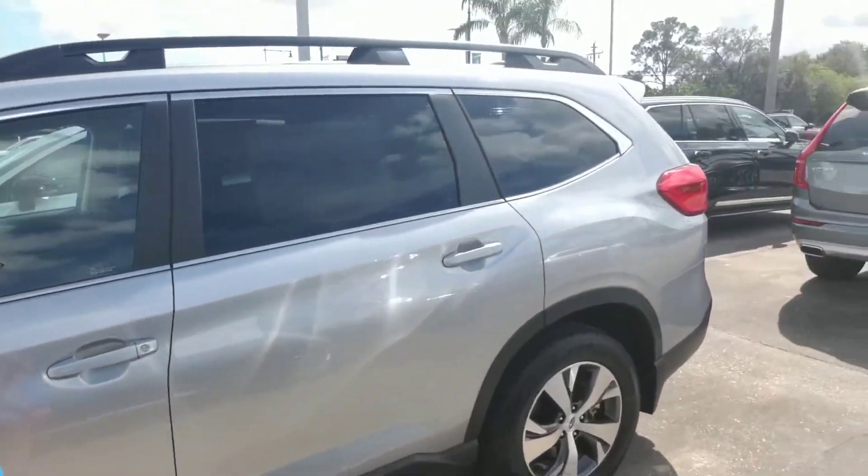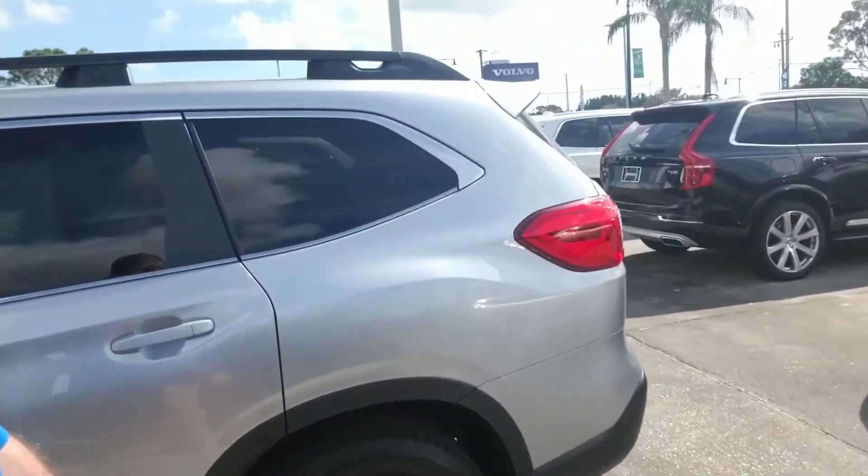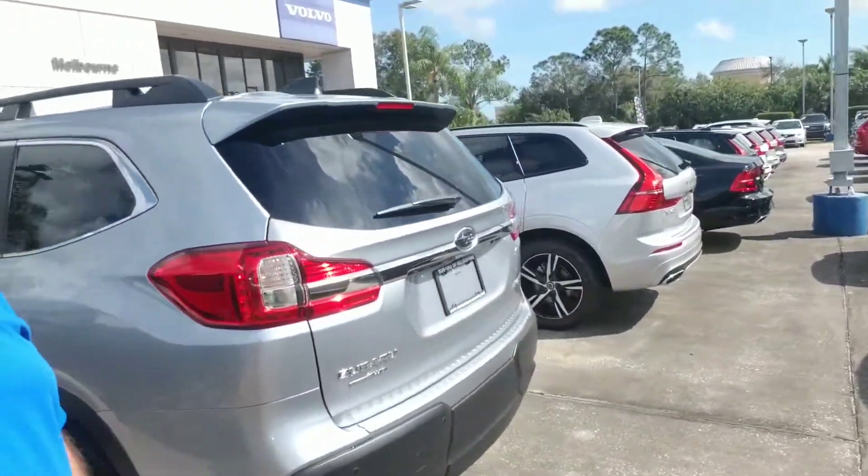It's got LED headlights. It also has the EyeSight Driver Assist technology — it's like having an extra set of eyes while you drive.